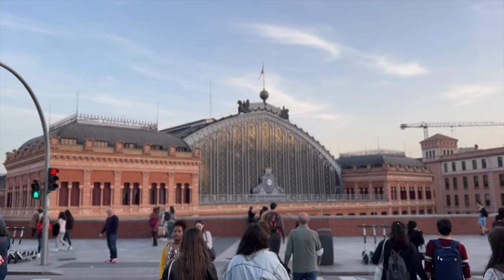Making our way above ground to Puerta de Atocha — instead of going underground, which is dark and gloomy, we pick the sun.